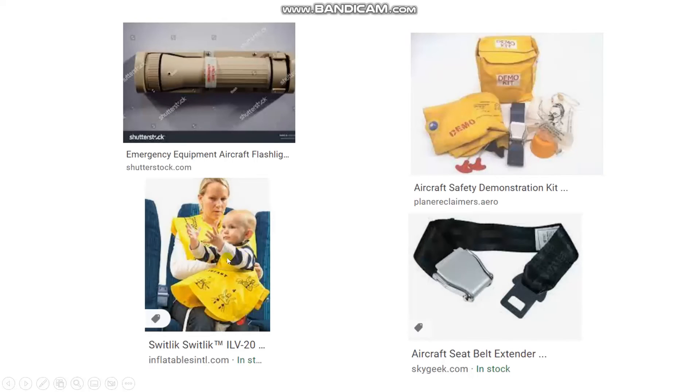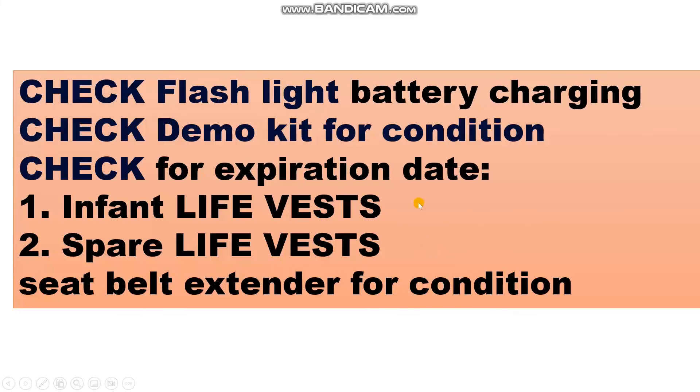What are the tasks for these items? The flashlight — take care of the battery charging. The demo kit — check for condition. Check for expiration date for the info life vests and the spare life vests.